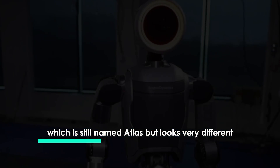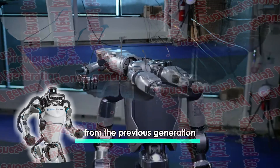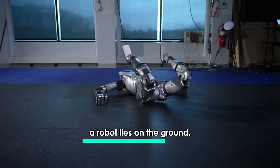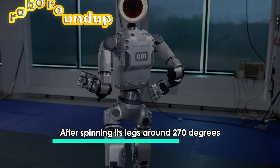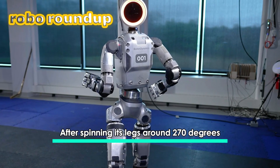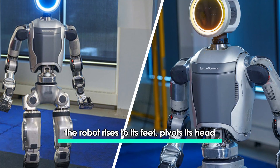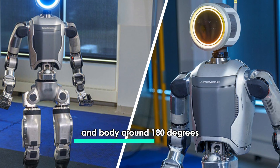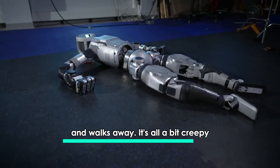which is still named Atlas but looks very different from the previous generation, a robot lies on the ground. After spinning its legs around 270 degrees, the robot rises to its feet, pivots its head and body around 118 degrees, and walks away. It's all a bit creepy.